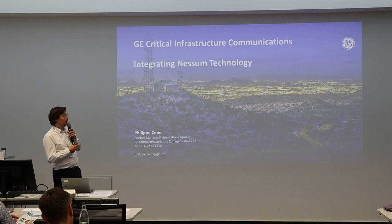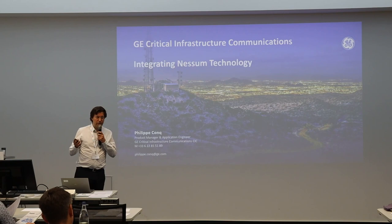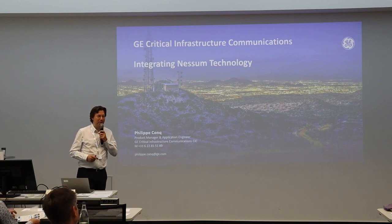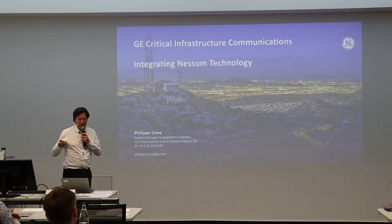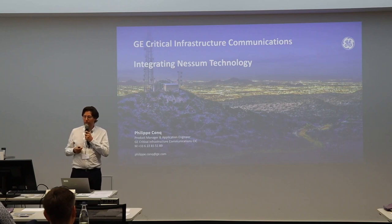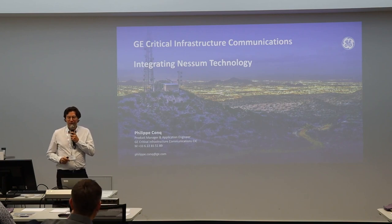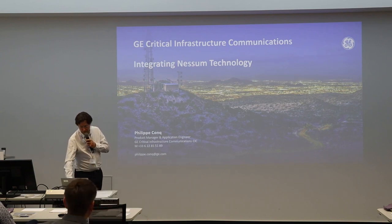I'm going to cover the critical infrastructure communication part. I guess everyone has heard about GE before, but maybe not the structure — we have some strong competitors coming from here, so you may not be familiar with all the GE entities. I'm going to explain what portfolio we represent in the telecom area, and then how we are slowly but surely integrating the Nesu technology into our portfolio.